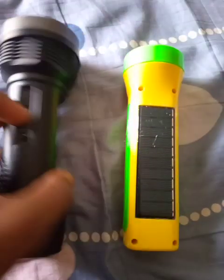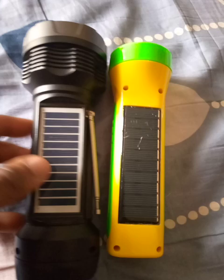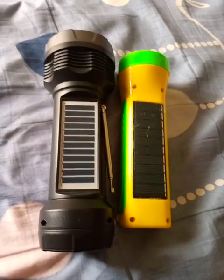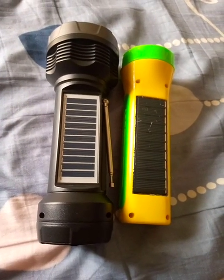Even the solar panel is almost the same size. But they are both great and they are uniquely their own.